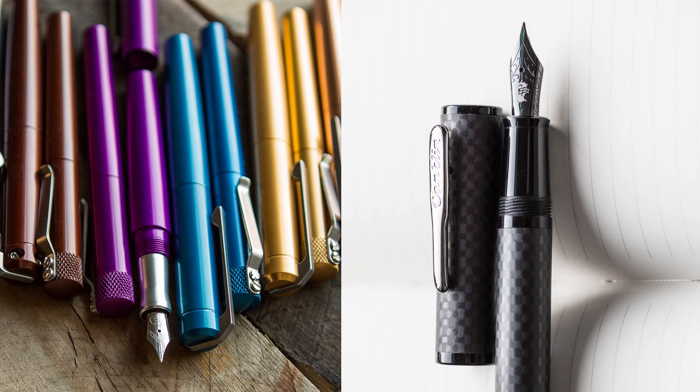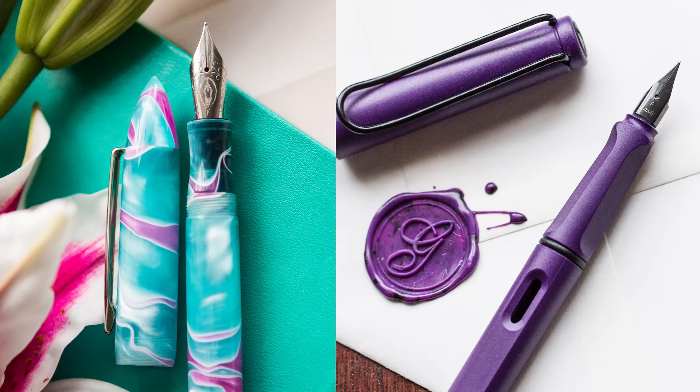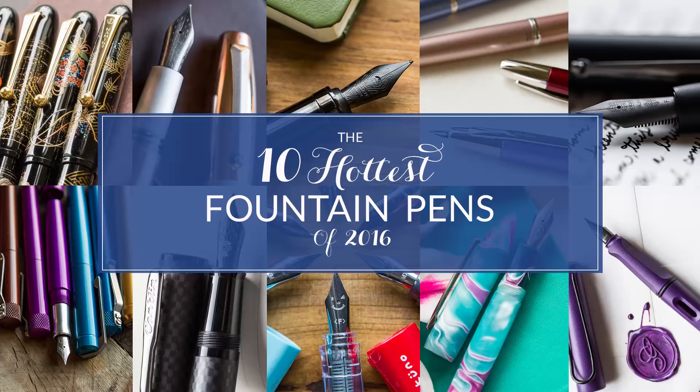Hey there, Brian Goulet here of gouletpens.com, and it has been quite a year for the fountain pen world in 2016. We've launched a lot of great stuff and seen a lot of new products come onto the market. The Goulet team wanted to put together our list of the top 10 for the year, based on sales as well as what we thought was most significant to us and the impact on the market. So without further ado, here is the top 10 pens of 2016.